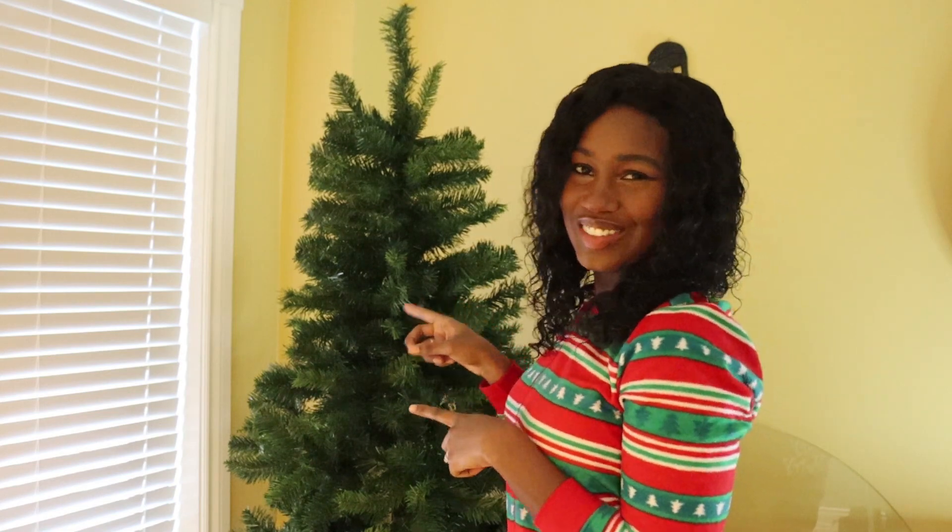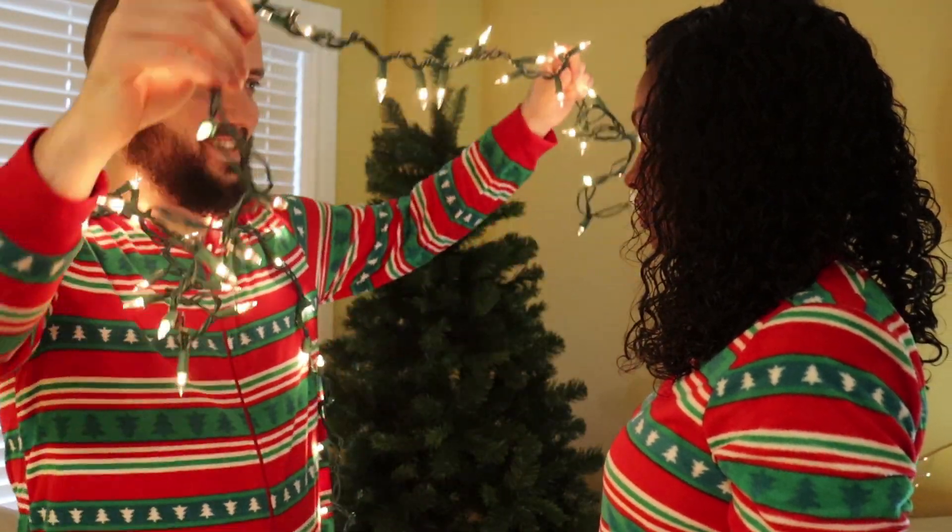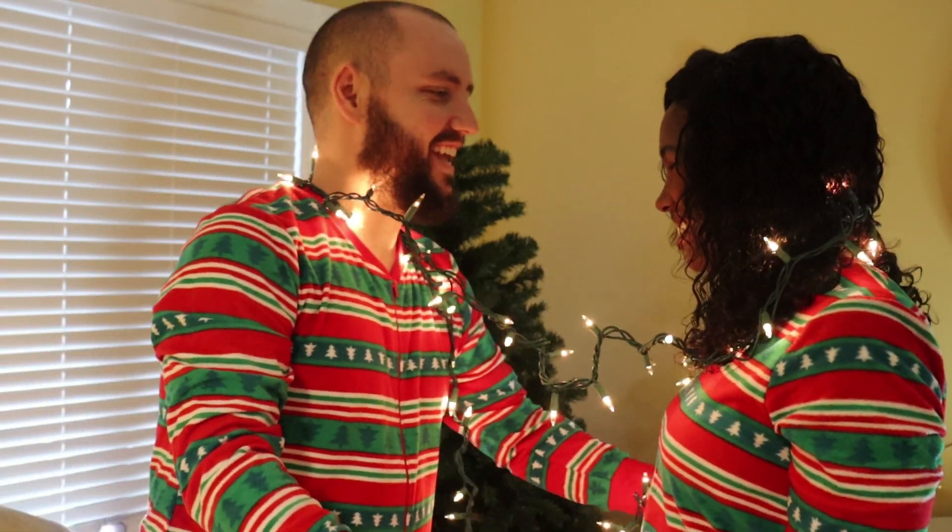Okay guys, we've basically finished fluffing — now we've got to put the lights on the tree. Let's dance!